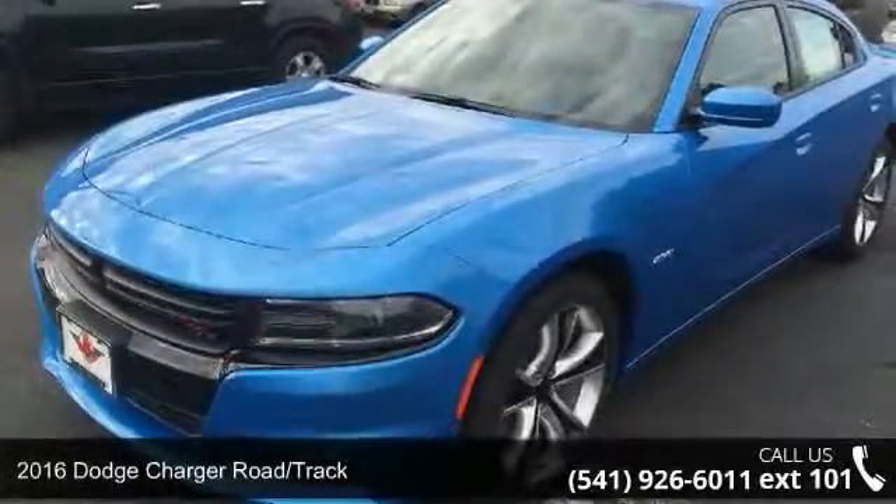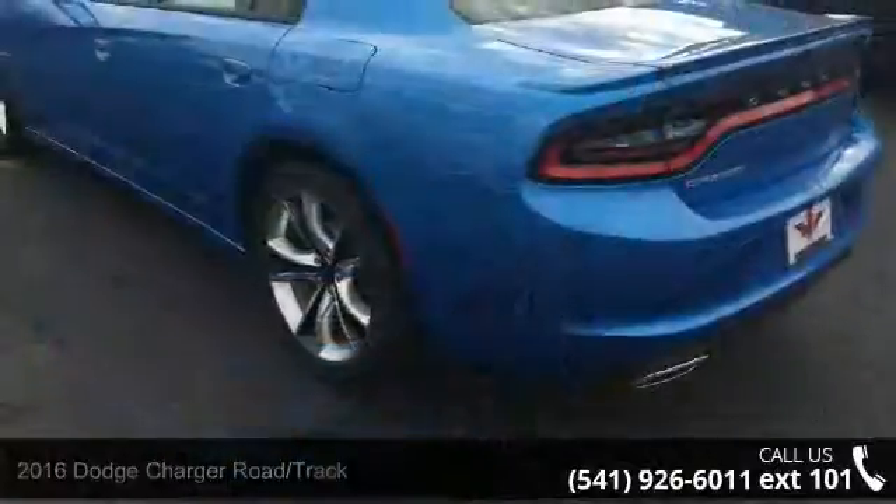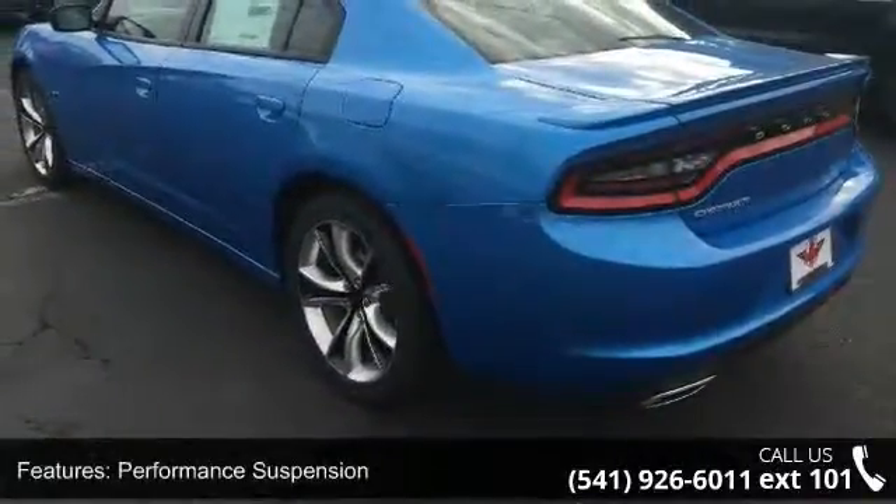Check out this 2016 Dodge Charger Road Track. If you are looking for an automobile with great features, look no further. Enjoy these notable features: